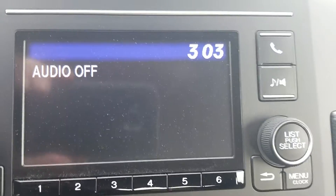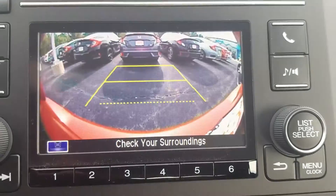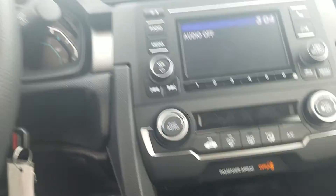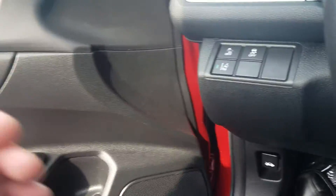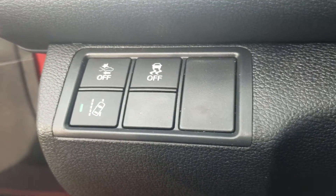We do have a five inch display audio that is Bluetooth compatible. We have a backup camera. And we've got power windows including auto for the driver and passenger side. Plenty of steering wheel controls, and there are your safety feature controls right there.